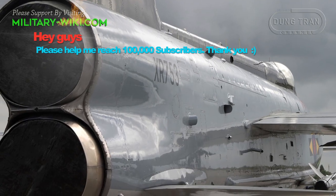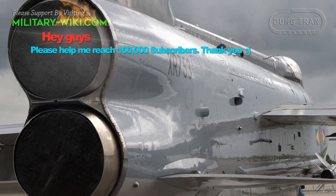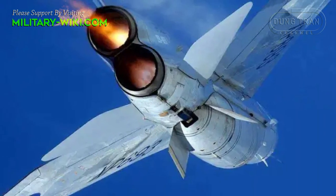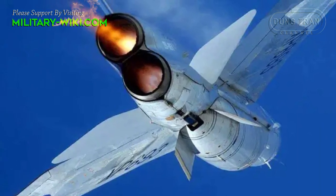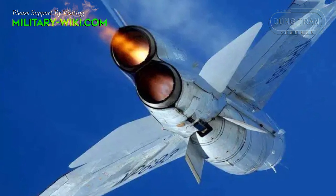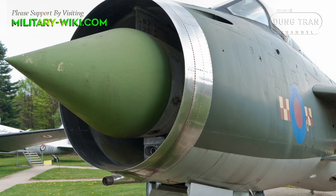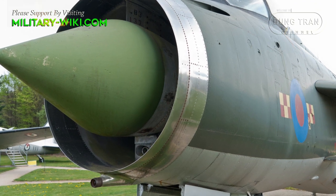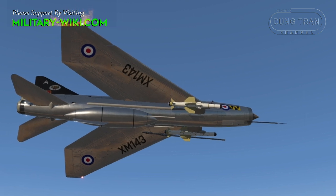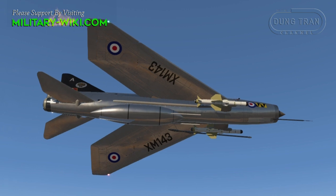A unique feature of the Lightning's design is the vertical, staggered configuration of its two Rolls-Royce Avon turbojet engines within the fuselage. The unusual configuration allowed for the thrust of two engines with the drag equivalent to only 1.5 engines mounted side-by-side — a reduction in drag of 25% over more conventional twin-engine installations. The nose-mounted shock cone fitted within the intake opening housed the radar system. The result was a low frontal area, an efficient inlet, and excellent single-engine handling with no problems of asymmetrical thrust.